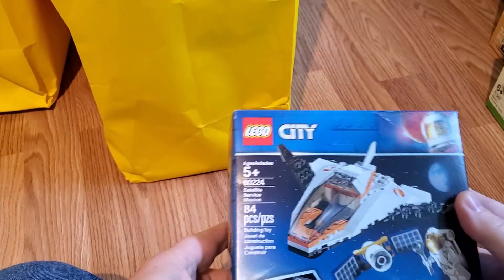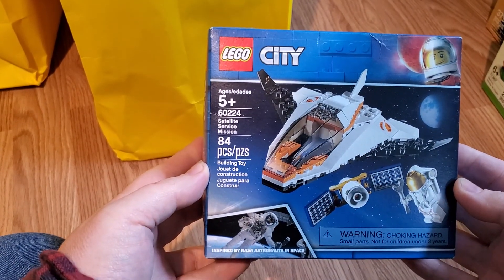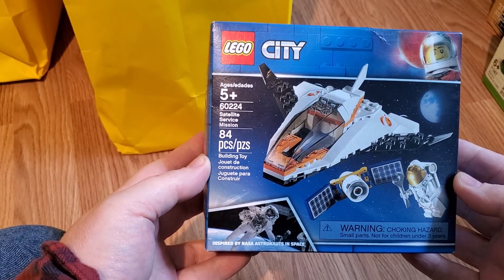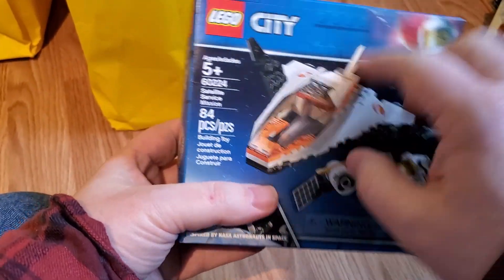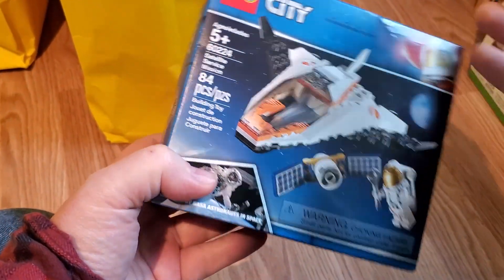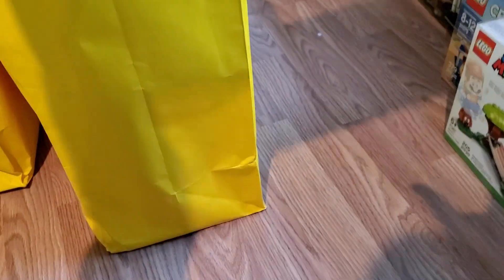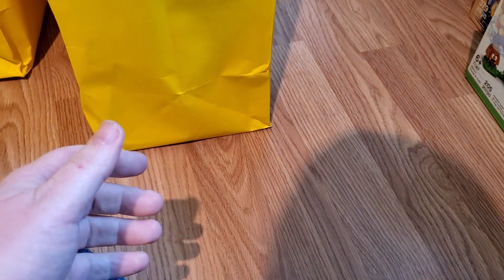I've got a bag here — it's a little space set, the Satellite Service Mission, City Space, 60224. I actually collected this line so I have them all, but now I've got another one to add to the part-out. Another Sunshine Surfer Van — that's always a bonus. Now we're up to three on that one at least.